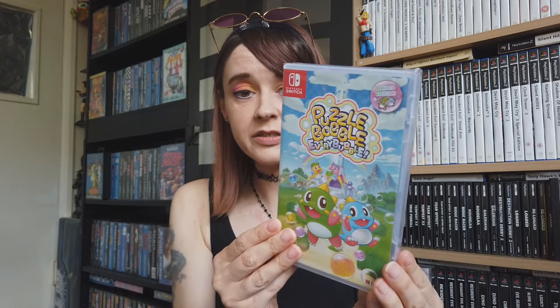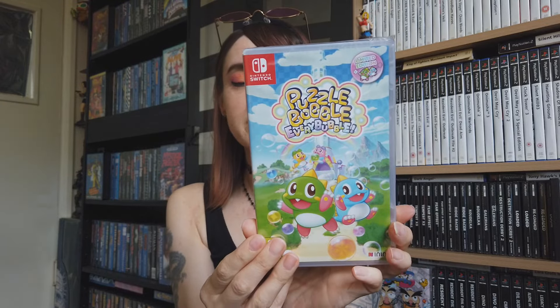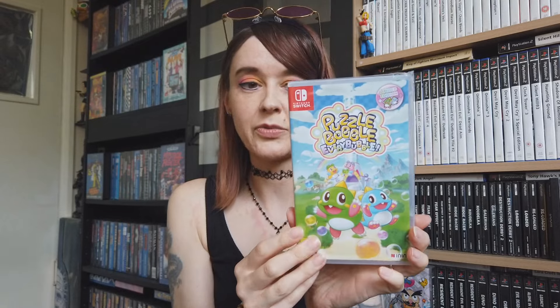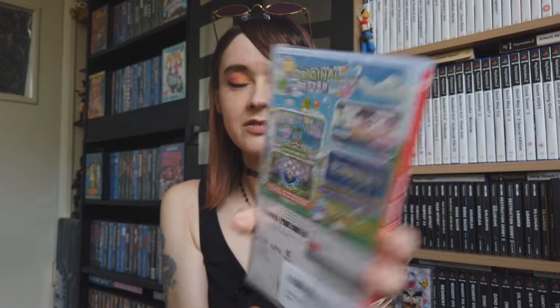The next game we got is Puzzle Bobble Everybubble for the Switch. I like these kinds of games - the Bubble Bobble puzzly style. I loved the one on PlayStation 1. I just thought it would be a cool sort of chill game to play.